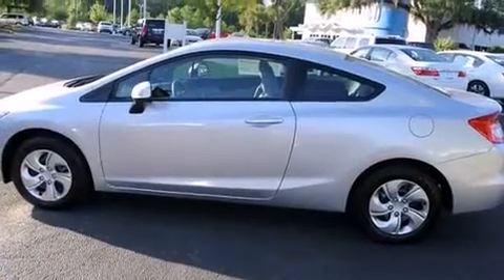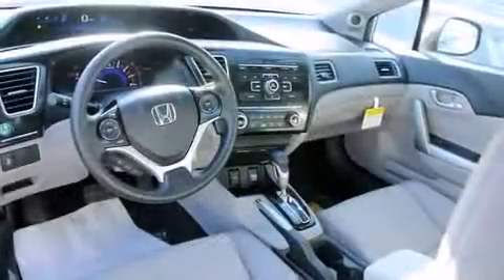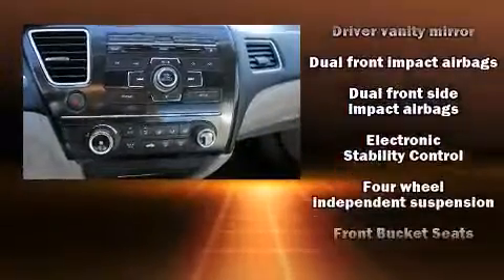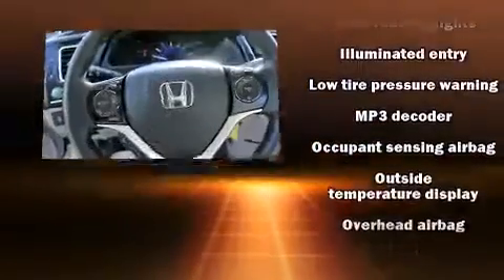Honda prioritized fit and finish as evidenced by a tachometer, remote keyless entry, and cruise control. You and your passengers will enjoy the stereo system, which includes a CD player with MP3 capability, steering wheel mounted audio controls, and six speakers, providing excellent sound throughout the cabin.